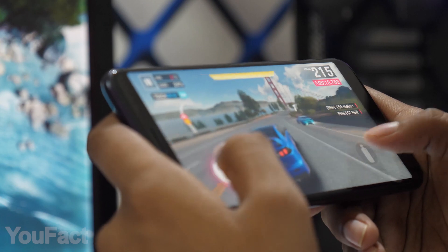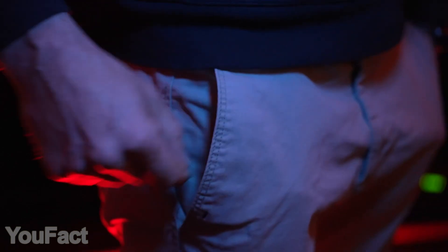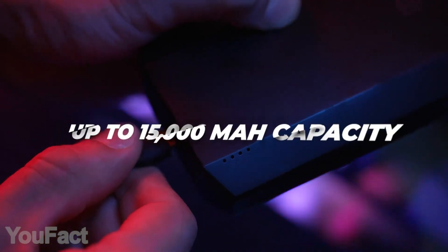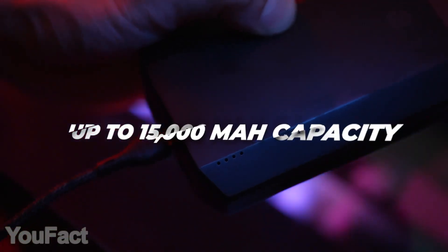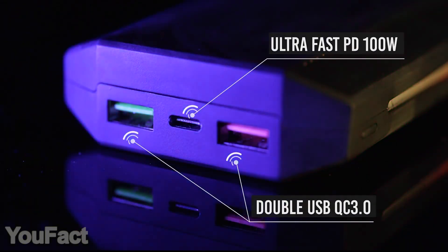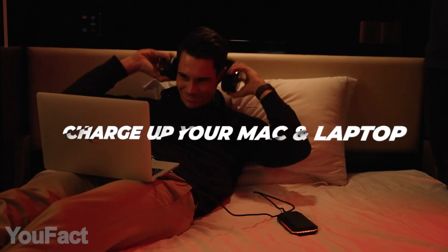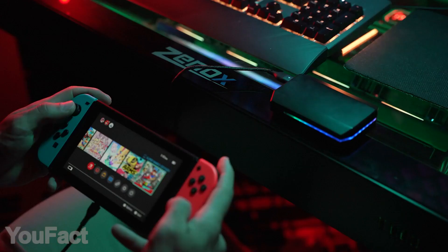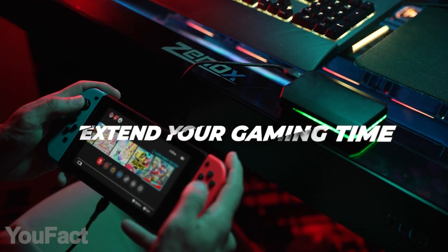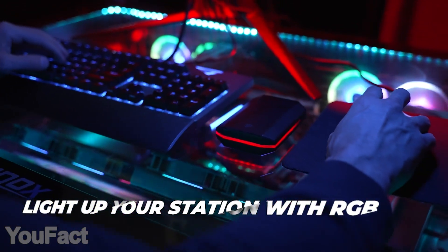Those who play a lot of games on their phones usually face a problem with a lack of energy. This pocket-sized power bank solves this issue easily. Having 15,000 mAh on board, it's designed to maximize your gaming or working experience. With ultra-fast 100-watt power delivery and USB 3.0 quick charging, you'll power up literally any device — from MacBook Pro to iPhone and Nintendo Switch — in no time. Unlike most power banks, it'll maintain the battery level and won't overheat. The RGB lighting makes this a perfect match with the previous device.